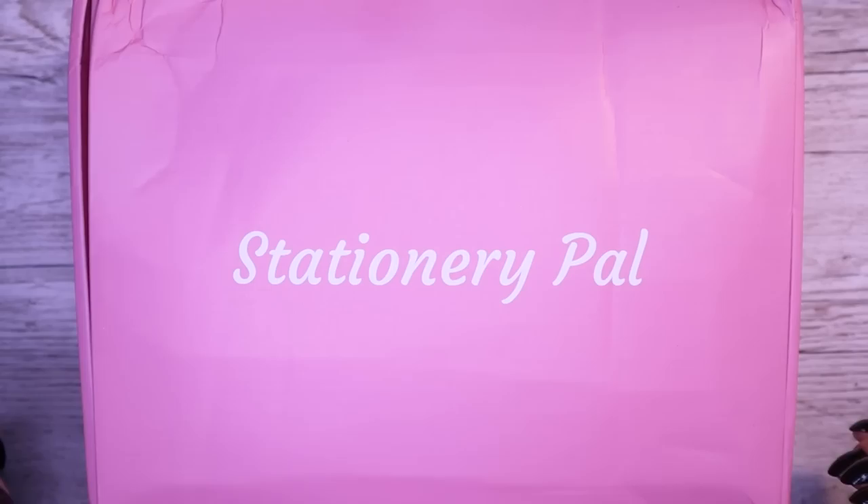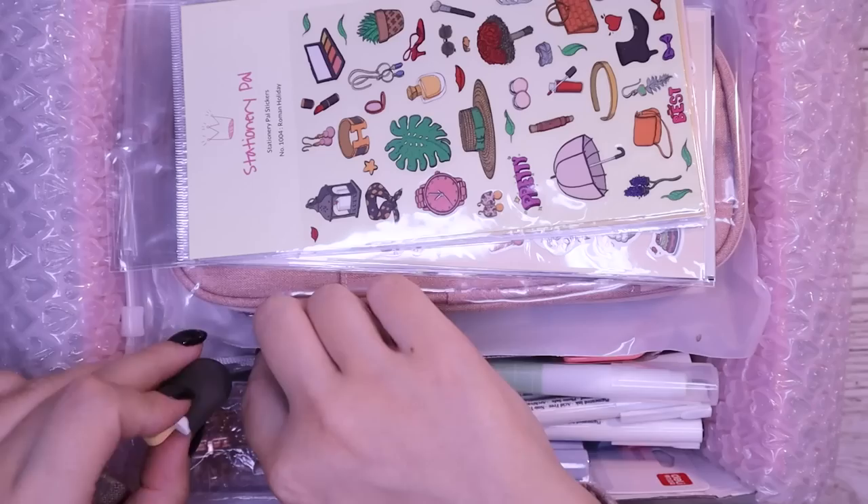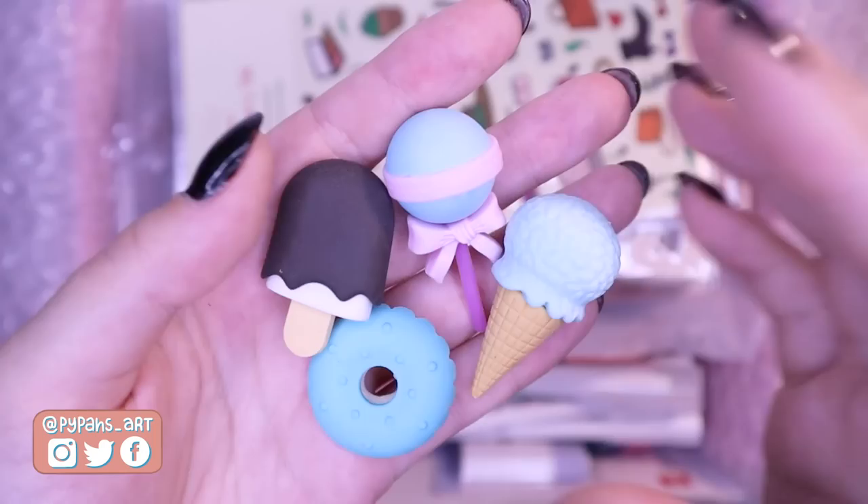Hello everyone! StationeryPal sent me another beautiful package full of goodies that I cannot wait to open up and give a haul for you guys. If you didn't see my last one, I'll put it on screen here so you can go watch it. I am doing another giveaway just like last time, so stick around till the end of the video to find out what the prizes and the rules are.